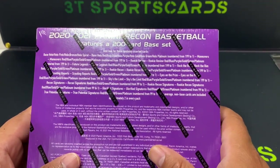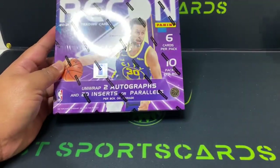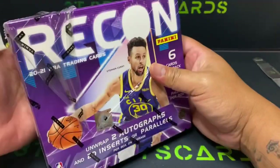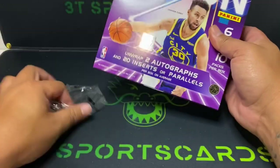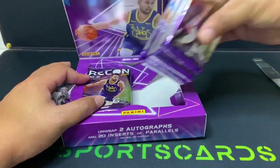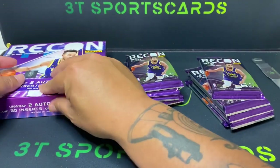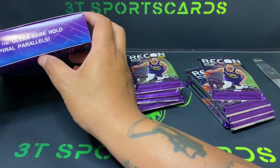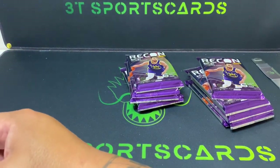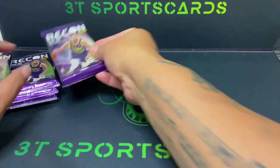We will just start getting into the break here. Hopefully we can pull a nice numbered card, hopefully those two autos are top rookies, and maybe get that ultra rare hollow spiral parallel and then the Sky's the Limit and Eyes on the Prize. Keep that in mind, let's get into it.